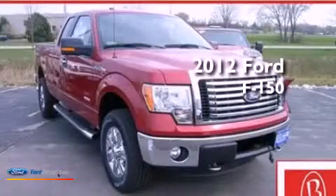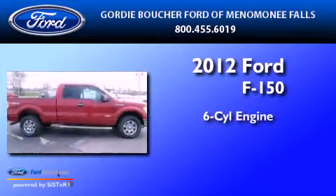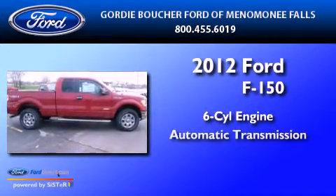This is a brand-new 2012 Ford F-150. It features a six-cylinder engine and an automatic transmission.